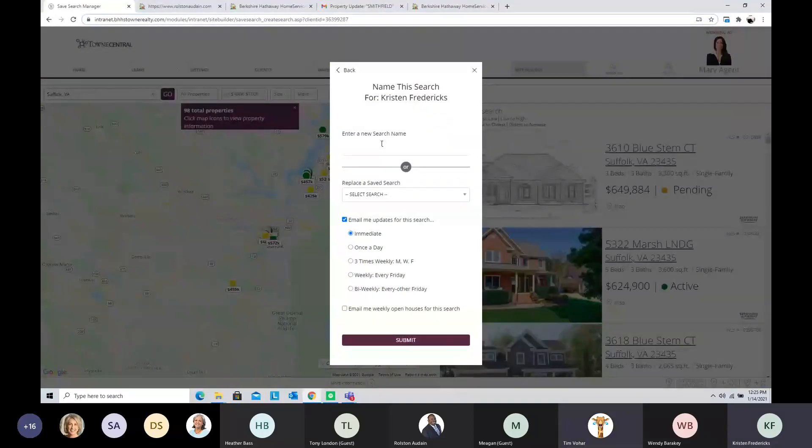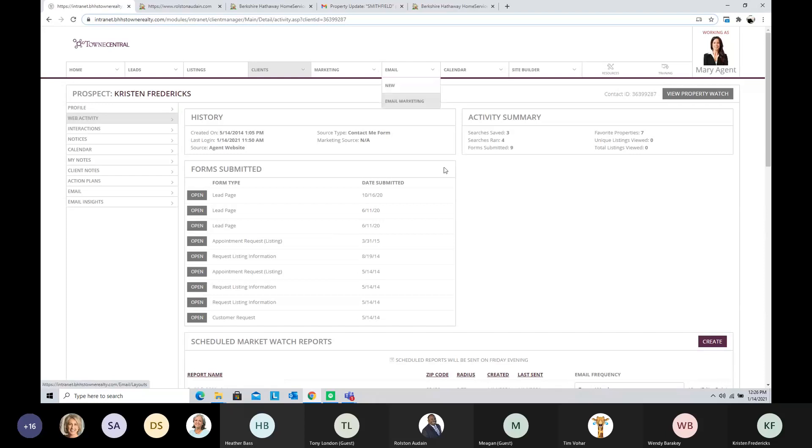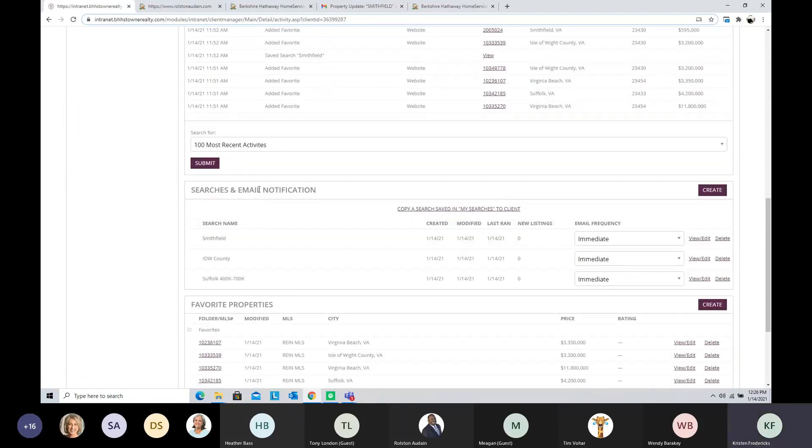Back to the saved search for Suffolk — I'm going to hit Save Search. I'll label it something logical like Suffolk $400K to $700K, something clients would understand. For notification frequency, 99.99% of people want to receive it immediately in this market because it's so hot. Make sure you check the box to receive copies yourself. I'll hit Submit, then go back to the client activity page to see the new saved search has been added to our to-do list.